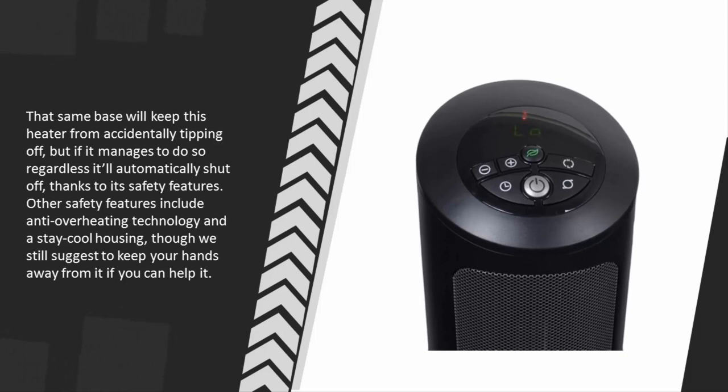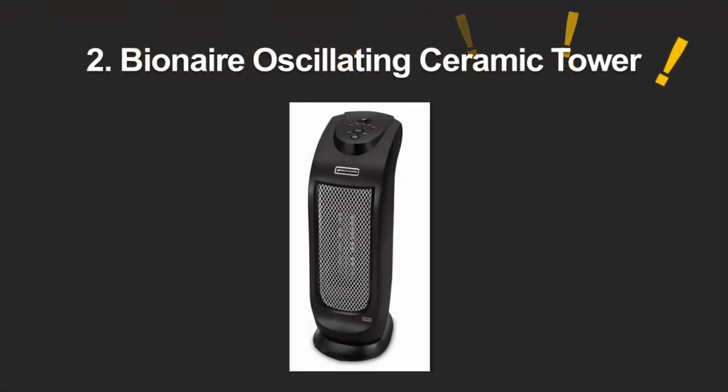That same base will keep this heater from accidentally tipping over, but if it does tip over regardless, it'll automatically shut off thanks to its safety features. Other safety features include anti-overheating technology and a stay-cool housing, though we still suggest keeping your hands away from it if you can help it.